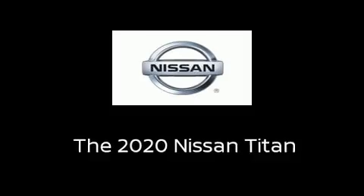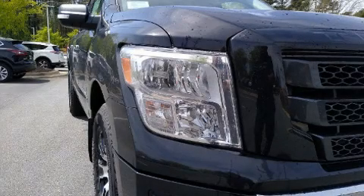The 2020 Nissan Titan. This 4-door, 5-passenger truck provides a satisfying ride for all passengers.